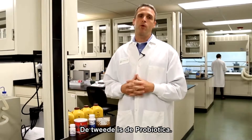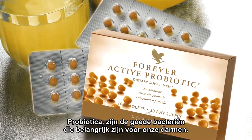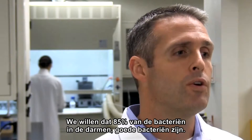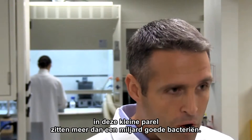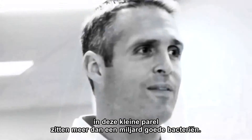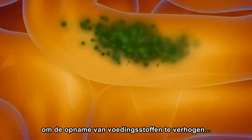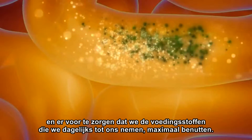Second is the probiotics. The good bacteria in our guts is so important. We want to get 85% of our bacteria inside of our guts with good bacteria. There are six strains in the Forever probiotic. In that small little beadlet, it packs over a billion good bacteria. We take that on a daily basis and we colonize our gut with good friendly bacteria to increase the levels of absorption and make sure that we get the maximum utilization of the nutrients that we take on a daily basis.